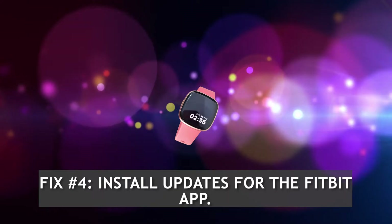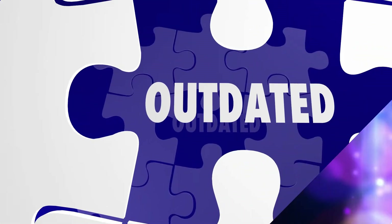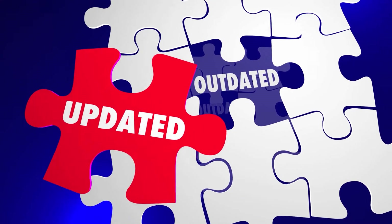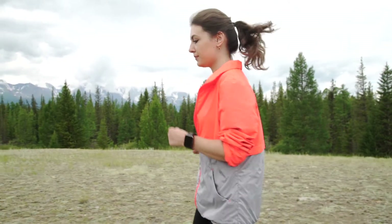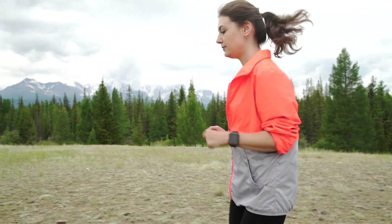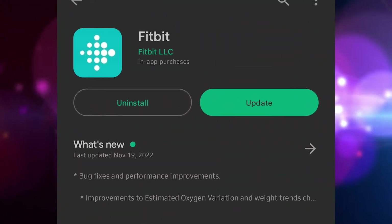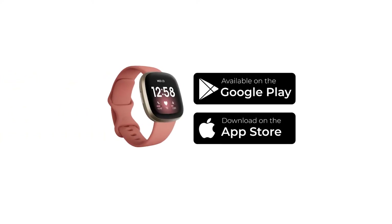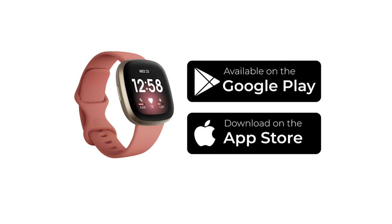Fix number four: install updates for the Fitbit app. It's possible that an old version of the Fitbit app on your phone is to blame if you're not getting alerts for incoming phone calls, text messages, emails, or app notifications on your Fitbit device. If you're using a Fitbit and encounter any compatibility issues or glitches, make sure you're using the most recent version of the app. You can do so by visiting the Google Play Store if using an Android phone, or the Apple App Store for iPhone users.